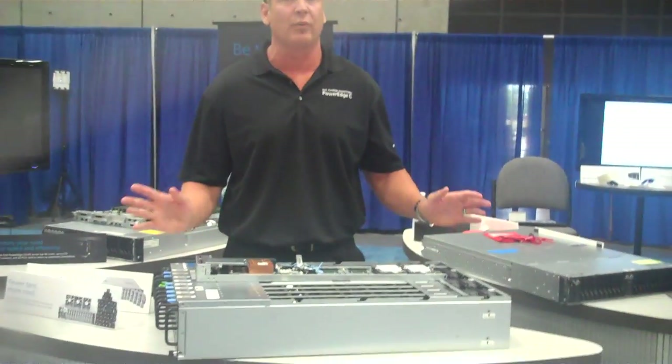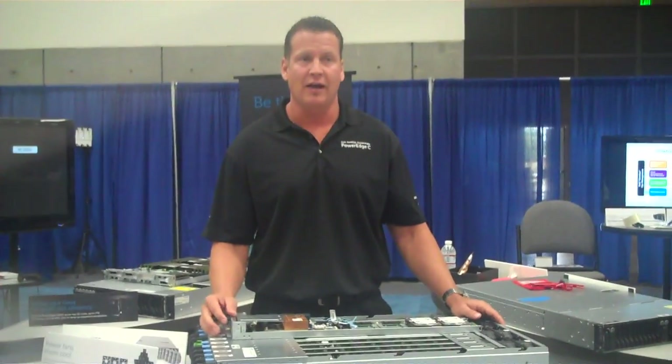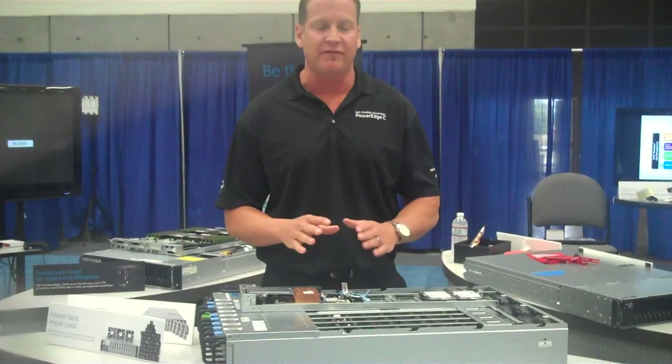Hi, my name is Mike Krogh. I'm here at HostingCon 2011 in San Diego, one of a handful of shows where we're debuting our C5000 series micro-server chassis platform. We've received a ton of fanfare, and what's really exciting is the varying array of applications where customers are using this platform.